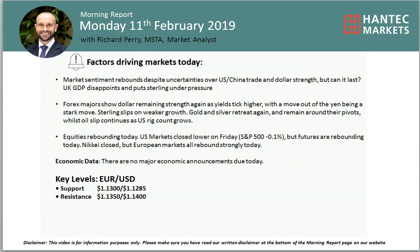Hello everyone and welcome back to my morning report analysis videos with me Richard Perwick at Handtech Markets on Monday 11th February. Let's have a look at Eurodollar.